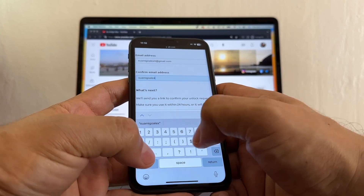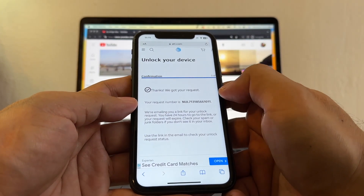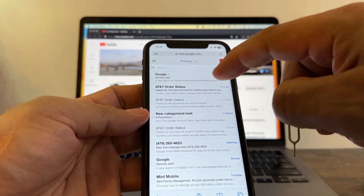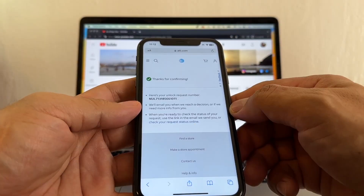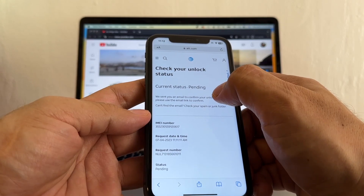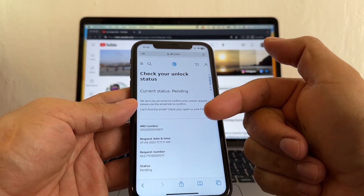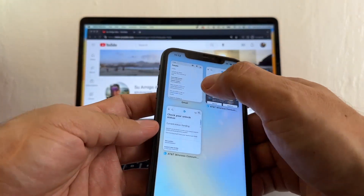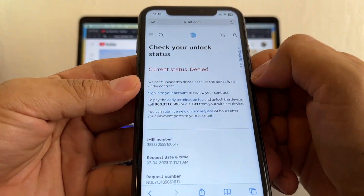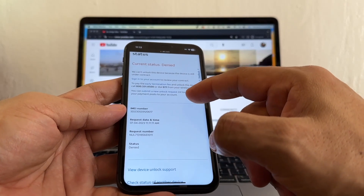I'll use the same email — suamigoalex4@gmail. I don't think using the same email blacklists you unless you abuse it. Click Submit. At 11:11 AM I got the heads-up email with 24 hours to confirm. I confirmed the request, went back to check the status — it says Pending, meaning AT&T accepted it and is processing. But then checking again: current status — Denied. 'We can't unlock this device because it is still under contract.' So the second IMEI trick didn't work, but I'm going to keep trying once a week.